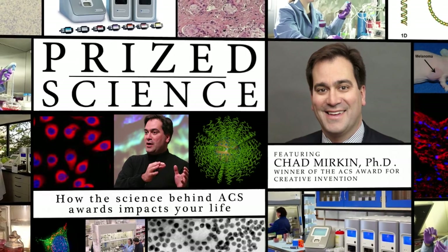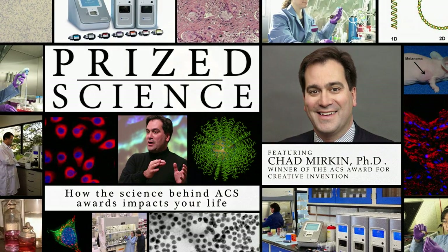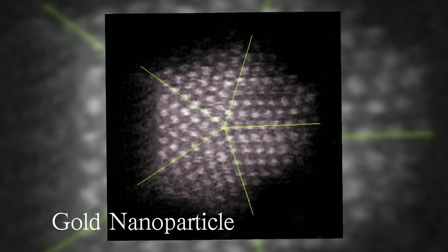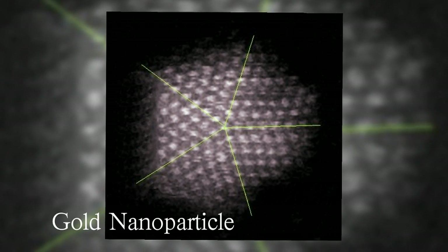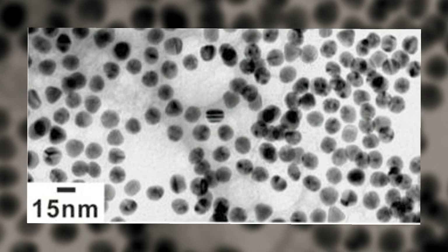Chad Merkin, Northwestern University, International Institute for Nanotechnology and Department of Chemistry. The ACS Award for Creative Invention recognizes my work on the development of medical diagnostic tools based upon tiny gold particles — nanoparticles — that are used as labels to create very high sensitivity and high selectivity medical diagnostic tools.